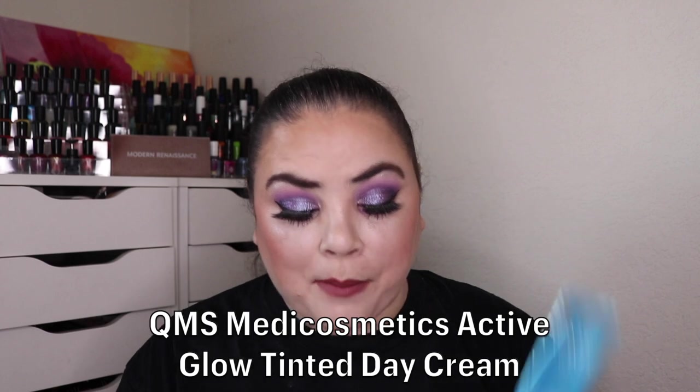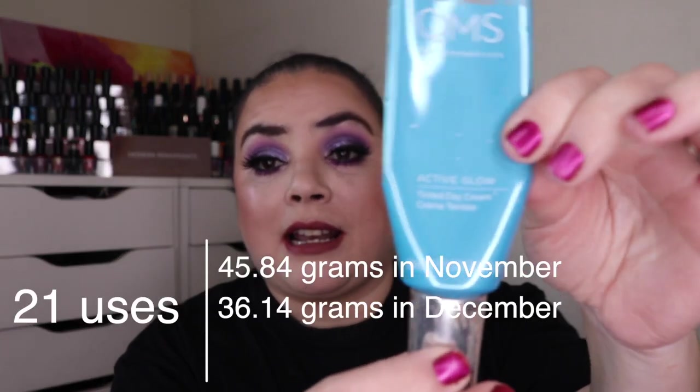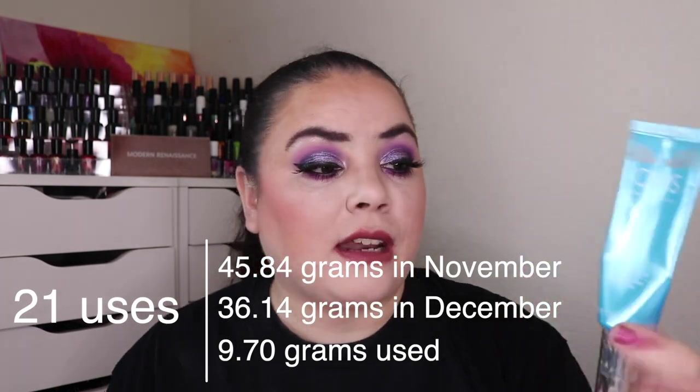Next I was working on my QMS Meta Cosmetics Active Glow tinted day cream. As of the last update I had used it 32 times. I've used it 21 more and I think I'm down to here, still at the widest part of the container — 53 uses so far. It is very light and sheer; I do have to use a couple of pumps every time I put foundation on so it goes a little quicker. I think maybe a month or two more and this one would be gone.